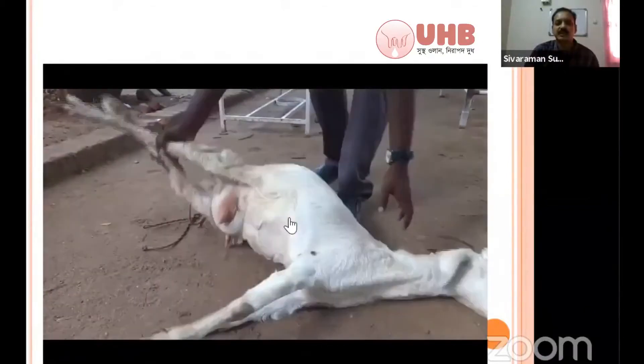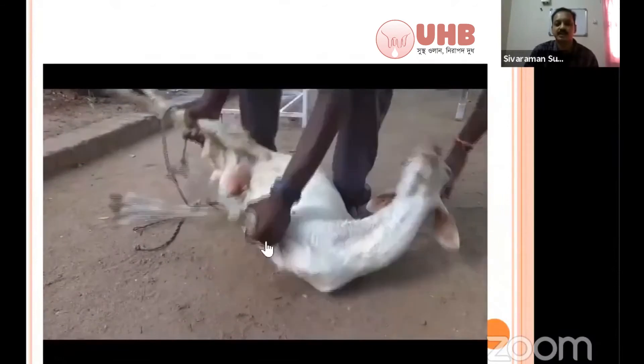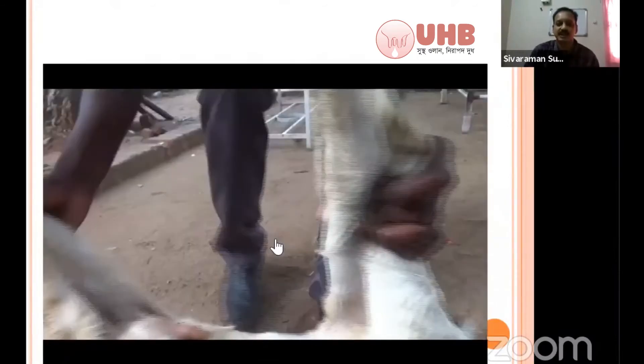All the limbs are not stiff. If it is stiffness, then you have to think about tetanus. All things are flexible — you can easily flex the limbs.